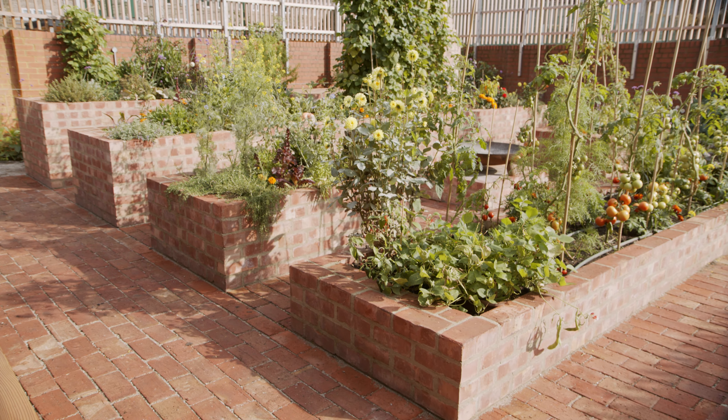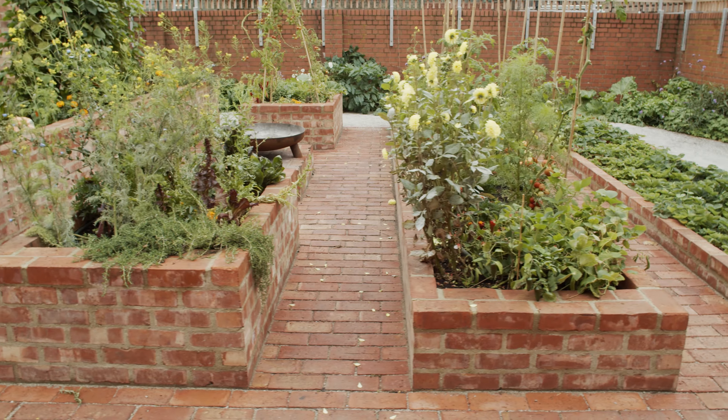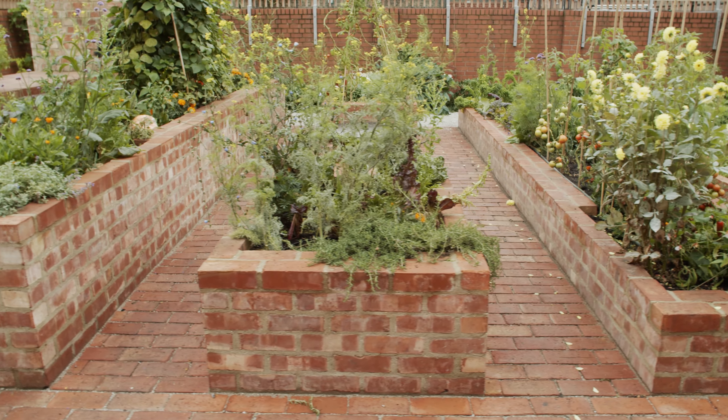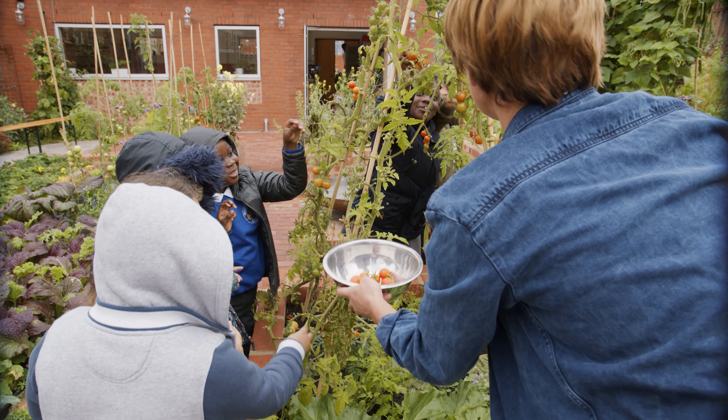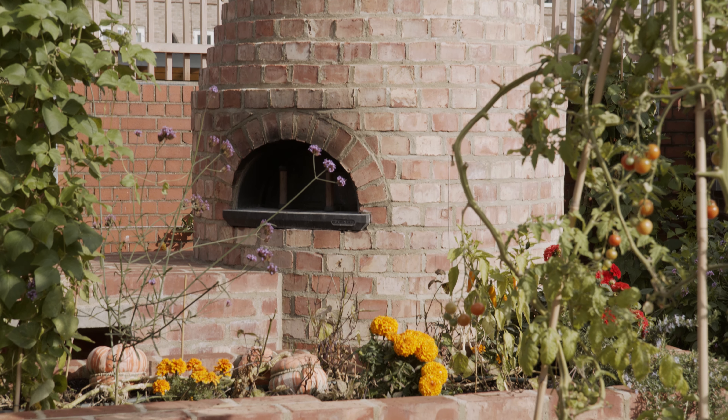This is where cooking and growing begin to combine. In this area of the garden, our architects, Sermon Weston, have designed the beds to be staggered in height so that all ages can use them. And as we go up the steps in the back, we've got this beautiful wood-fired oven overlooking the whole garden in the background.